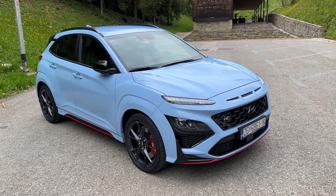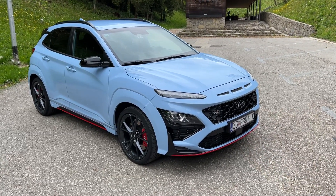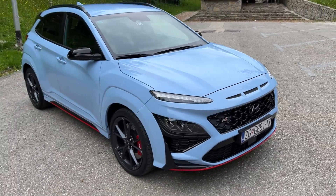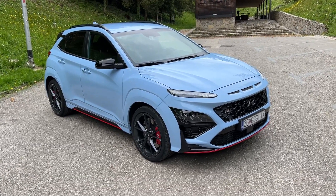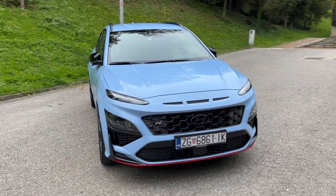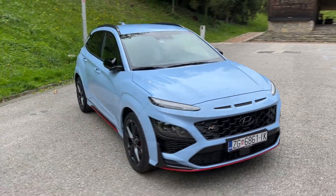Hello guys, welcome back to the channel, welcome back to a new video. Today I'm going to show you all the details of this car — the all-new Hyundai Kona N. This is a very interesting car because this is the special N version, the top-of-the-line version with 280 horsepower. Underneath this bonnet we have a 2-liter turbocharged petrol engine with 280 horsepower and 392 Newton meters of torque — a really impressive model. You can see it's a special model just by looking at it, with that in-your-face design featuring split headlamps, a massive grille, and a large splitter with red accents.